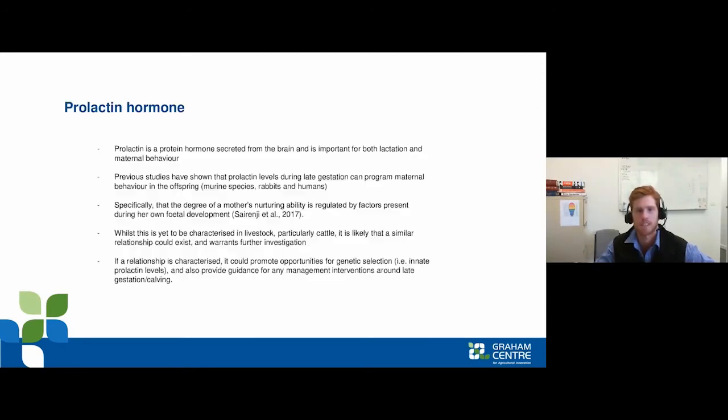Prolactin is a protein hormone secreted from the brain and is important for both lactation and maternal behaviour. Previous studies have shown that prolactin levels during late gestation can program maternal behaviour in the offspring — shown in lab rats, mice, rabbits, and humans. More specifically, the degree of a mother's nurturing ability is regulated by the factors present during her own development. This is yet to be characterised in livestock and cattle, but if a relationship is characterised, it could promote opportunities for genetic selection.